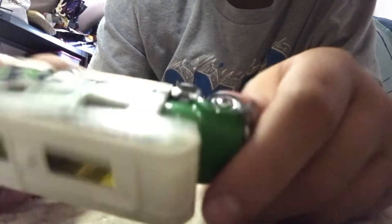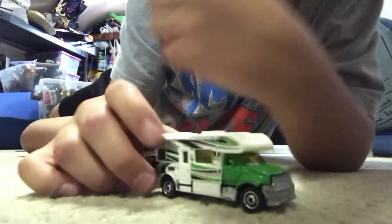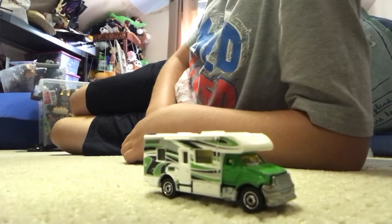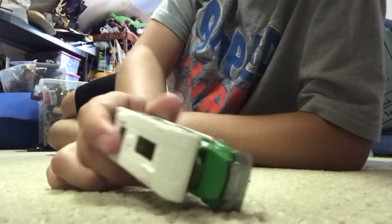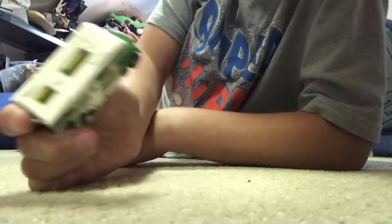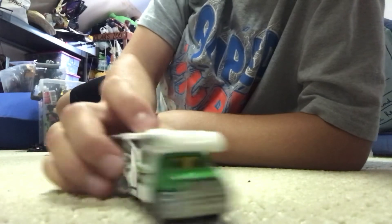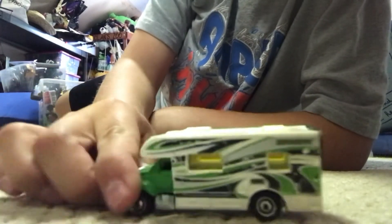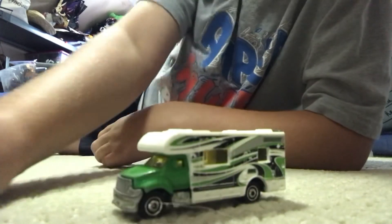What do you think, what do you rate this? I would say a five. Five, alright. Yeah, I'm not too sure about this truck either, but otherwise it's a good looking truck. I'll see you guys in my next one, bye.